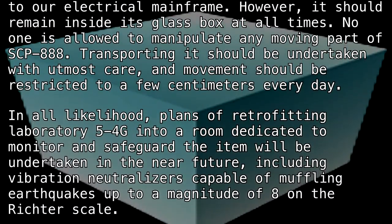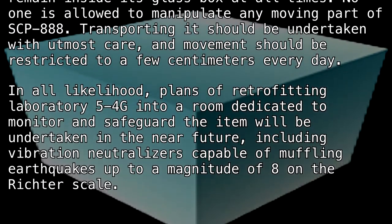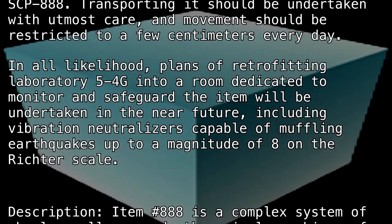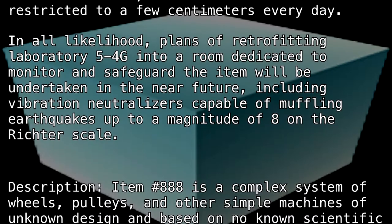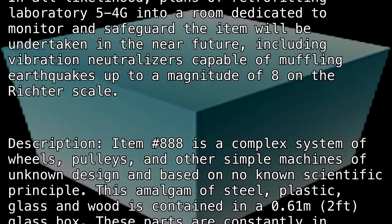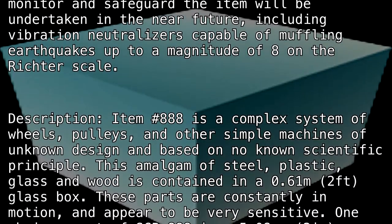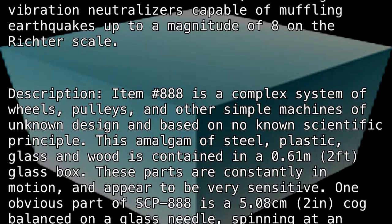Description: Item number 888 is a complex system of wheels, pulleys, and other simple machines of unknown design, based on no known scientific principle. This amalgam of steel, plastic, glass, and wood is contained in a 0.61 meter (two foot) glass box. These parts are constantly in motion and appear to be very sensitive.